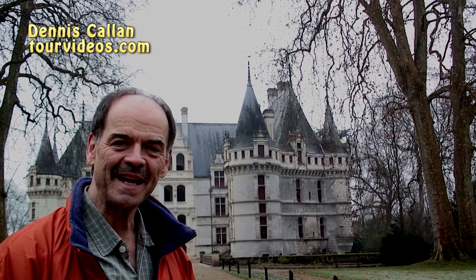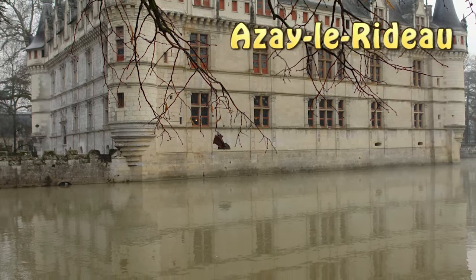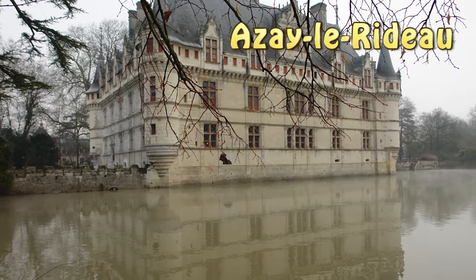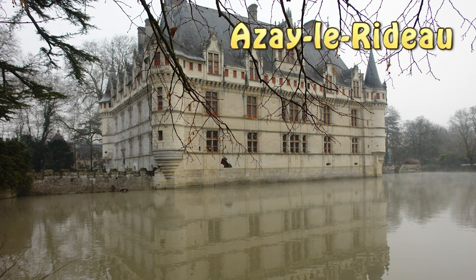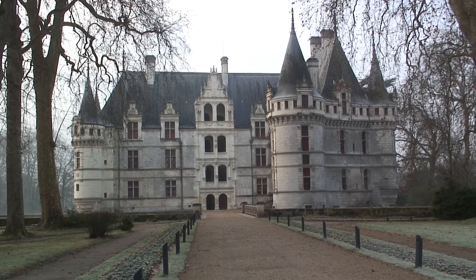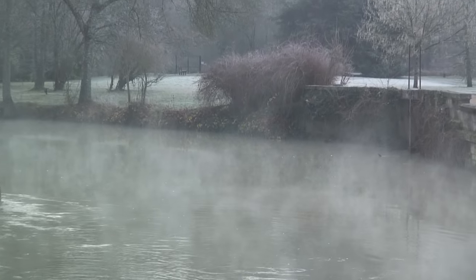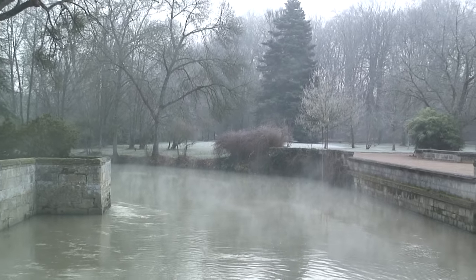We're at the chateau of Azay-le-Rideau, which is one of the beautiful chateaux of the Loire Valley. There are half a dozen major castles that you want to be sure to get a look at, and certainly Azay is one of those. The setting is spectacular. The gardens around it are beautiful and there's a moat formed by a small river that surrounds most of the chateau.